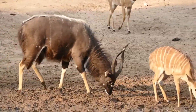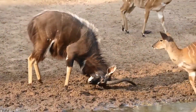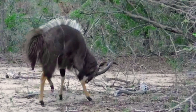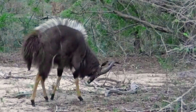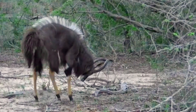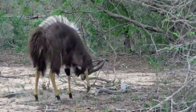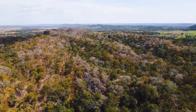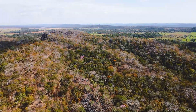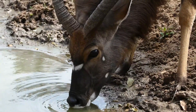The Nyala is a spiral-horned antelope found in the savannas and grasslands of southern Africa, including countries like South Africa, Swaziland, Mozambique, Zimbabwe, and Malawi. They prefer habitats with dense vegetation, such as woodlands, thickets, and riverine forests, and are often found near water sources.